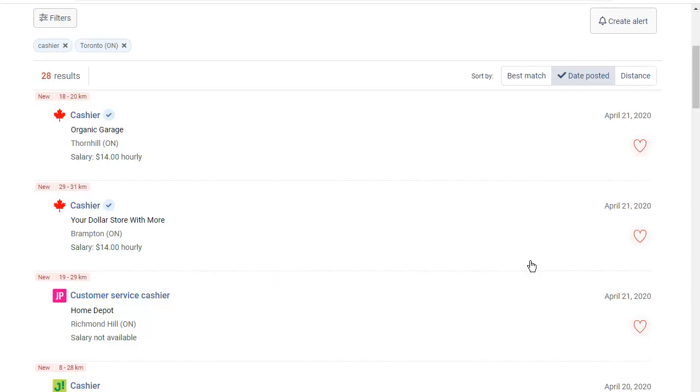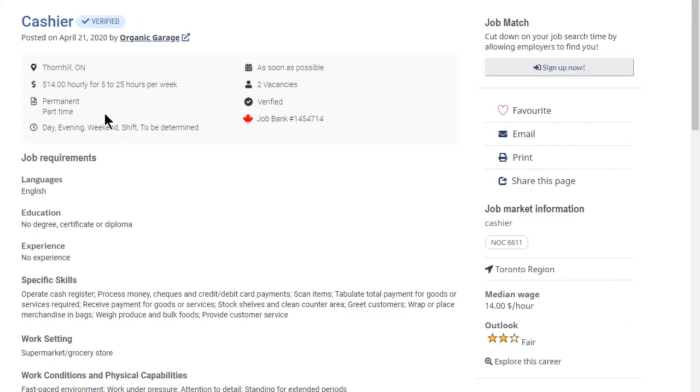When I click on the job title, I will see the full job posting, like this. This is a full job posting. I can see details about the job and the job requirements.